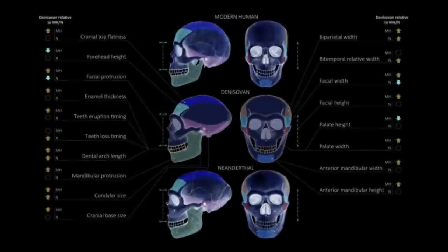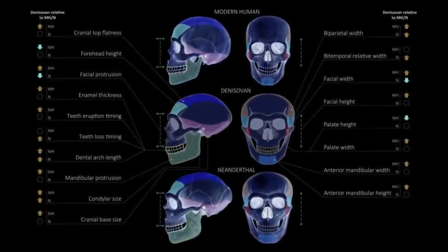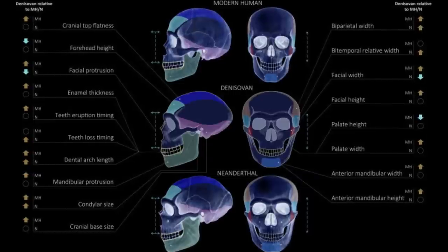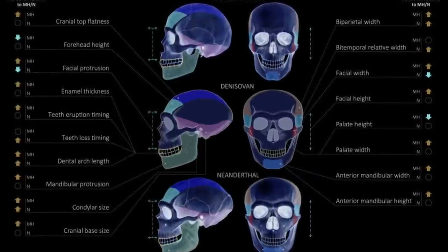Traits for which direction of change could be determined are labeled. Arrows represent the direction of change in the Denisovan compared to modern humans and Neanderthals, and empty circles represent no detectable difference. Regions for which there is no reconstruction were illustrated in a more general way.